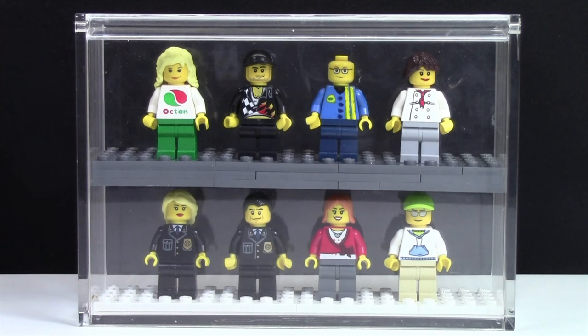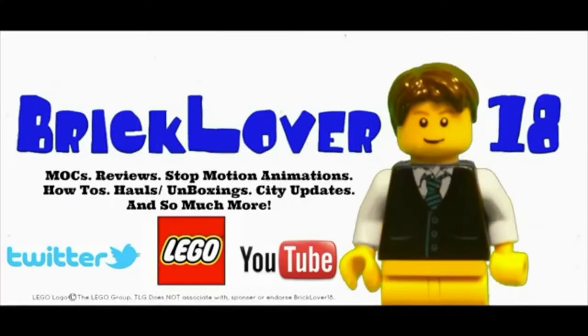So if you don't know, Corner Gas is a Canadian TV show and I believe it ended several years ago now. The creator is Brent Butt. I recreated the entire cast out of LEGO, which is what this video is going to explain, as well as I built an entire LEGO MOC of the Corner Gas station.